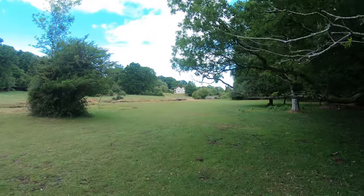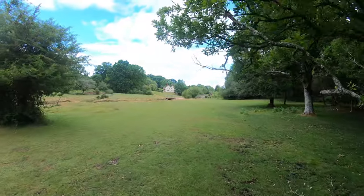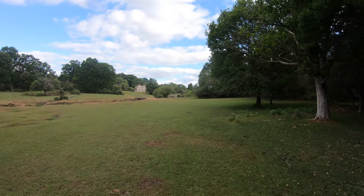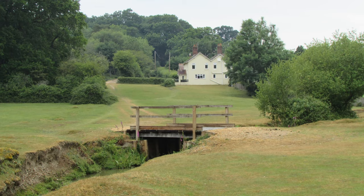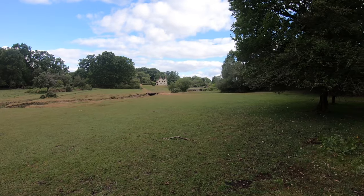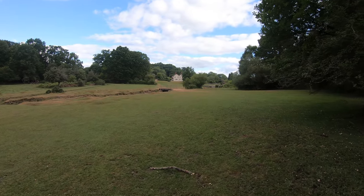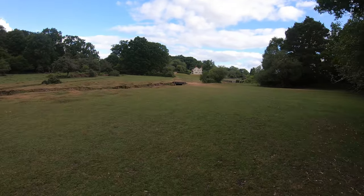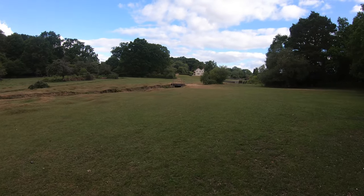We've now emerged from the wood, and this is probably our most easterly part of our route. In the far distance, that house there is the most southerly house on the outskirts of the little village of Fritham. I'm just going to cross this bridge and start heading north alongside Queen North Wood.